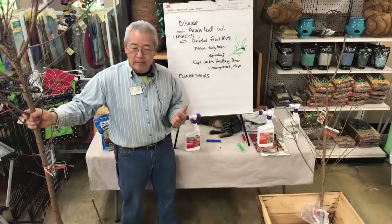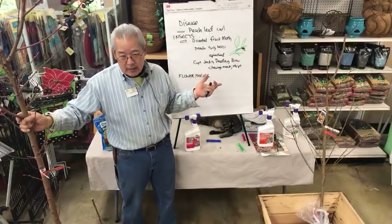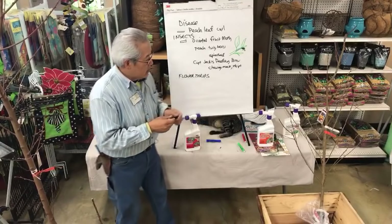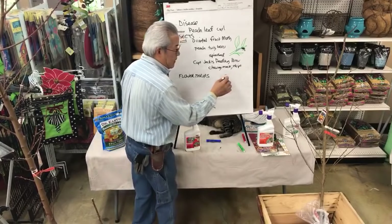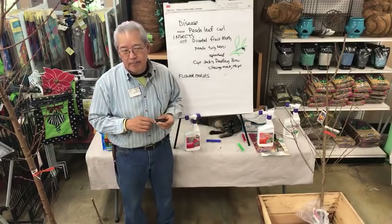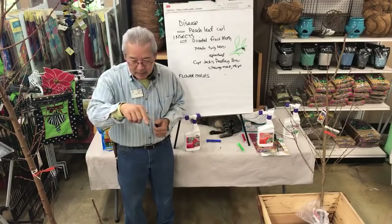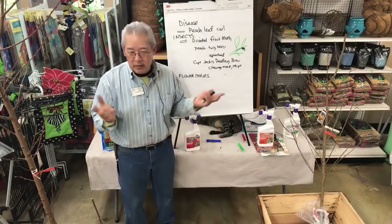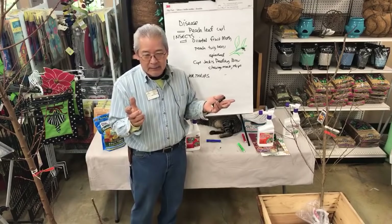When nectarines are blooming, the flower thrips goes into the flower and eats inside. Thrips are real tiny sliver-sized bugs, and they do what's called rasping-type damage. They slice little tiny slits in whatever they're on — whatever's tender, they slice it, and whatever oozes out, they suck up. So they're slicing and dicing the stuff inside the flower.